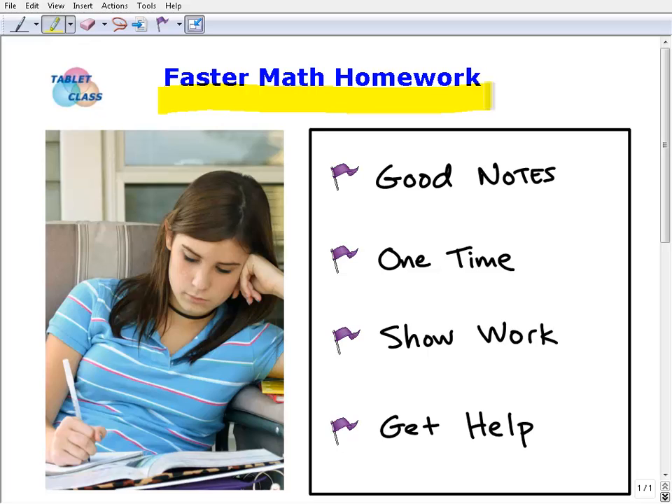My background is I taught middle school all the way through high school and even some college. I'm the founder of Tablet Class Math — an online independent learning system for middle and high school math. Back to our faster math homework: I want you to do your homework in a fast, effective way, and the key word here is effective.